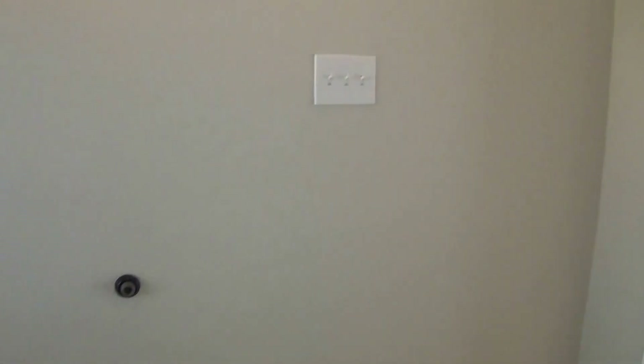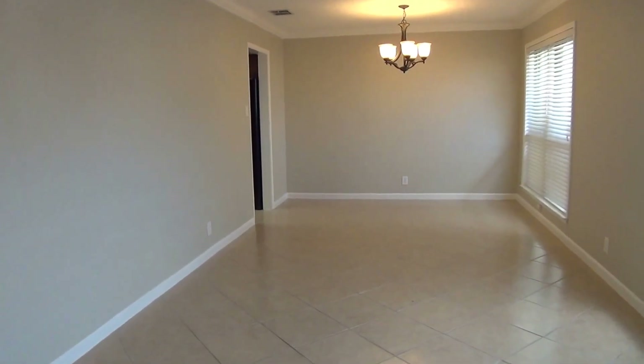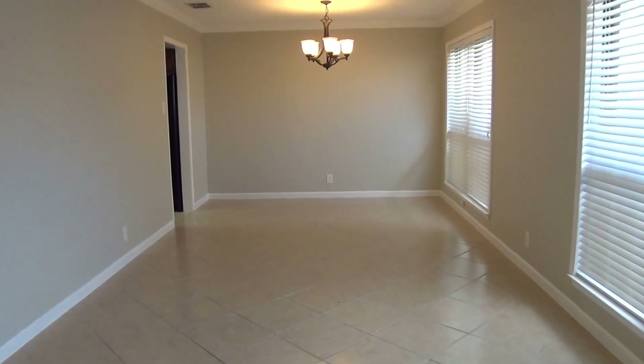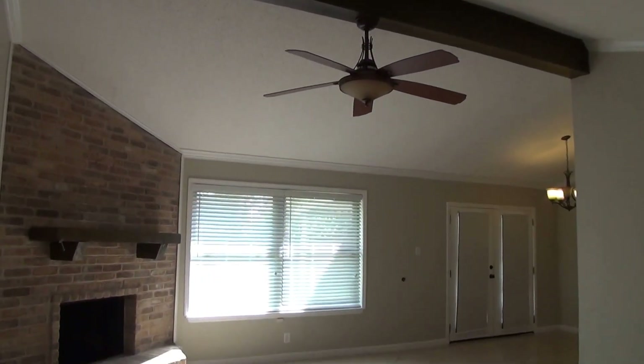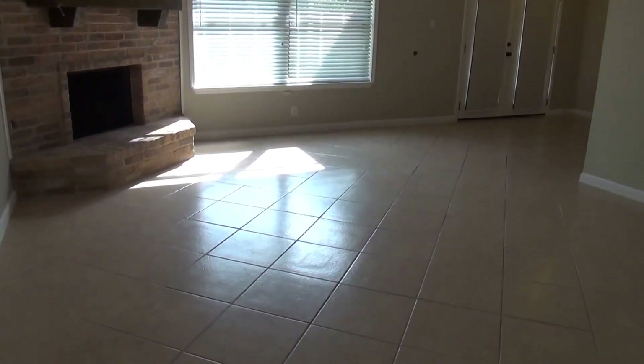Right here in the front, we've got nice neutral colors throughout the home. We have ceiling fans and blinds throughout the home. Also got a security system here. So we have nice tile floors throughout the first floor except for the master bedroom. Very large dining room space — you can use half of it as dining room and half of it as another living space. Here we have nice 11-foot ceilings in the living room. We've got a gas fireplace, and it is wood burning.